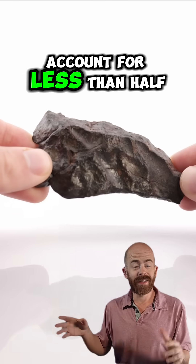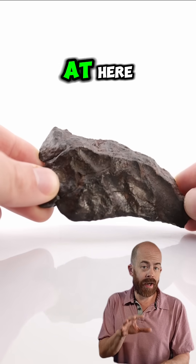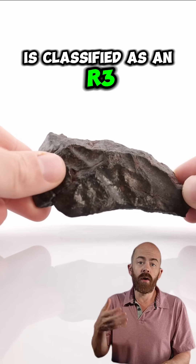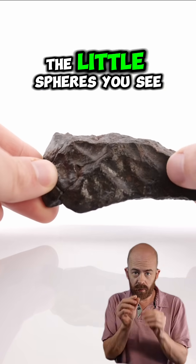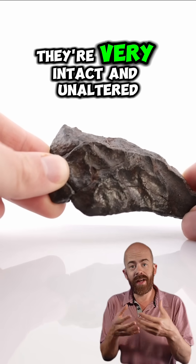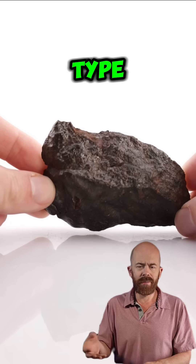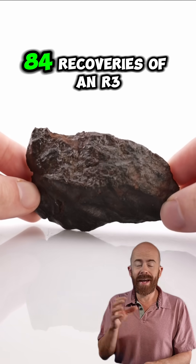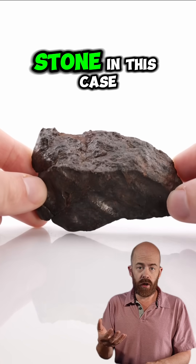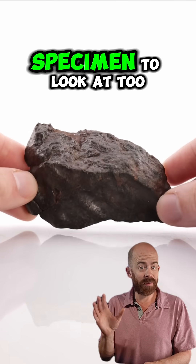Overall, Rumirudis account for less than half a percent of all meteorites recovered on Earth so far. This one is classified as an R3 Rumirudi, which means that the chondrules — the little spheres you see that were once liquid minerals that solidified — are very intact and unaltered. In fact, most Rumirudis are R3s of this type. This meteorite is one of only 84 recoveries of an R3-type stone. So very rare, very unique, and it's a pretty cool specimen to look at, too.